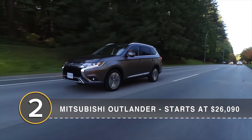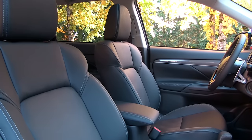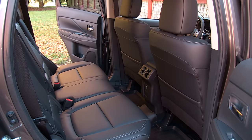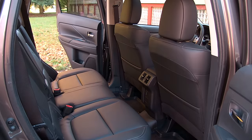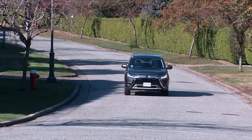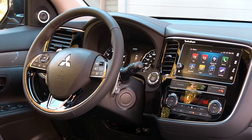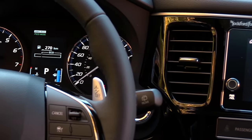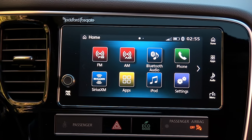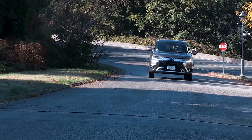Number 2, the Mitsubishi Outlander. The Outlander is another three-row bargain. At that price you might not get the nicest interior around, but you do get the standard third row and a 10-year powertrain warranty that should set aside some long-term ownership stresses. Front-wheel drive is standard with a 2.4-liter 166 horsepower four-cylinder and a CVT, with all-wheel drive optional. While it comes with a 7-inch infotainment system, you'll need to spend a bit more for the SE trim to get Apple CarPlay, Android Auto, and active safety features like collision mitigation, lane departure warnings, and blind-spot assist.